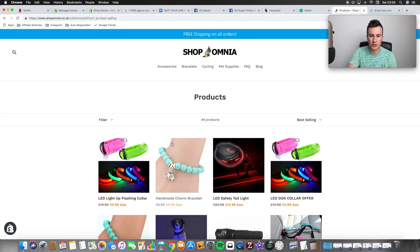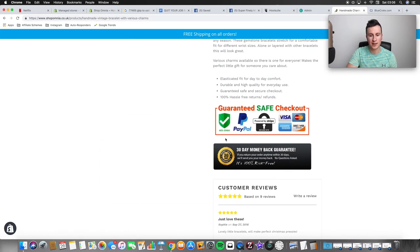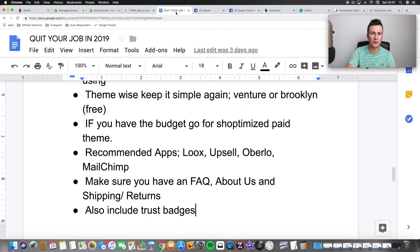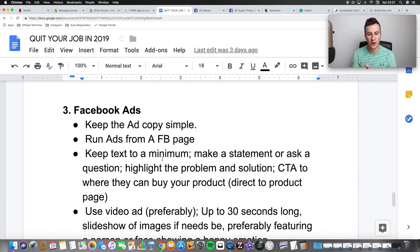Make sure you have an FAQ, About Us, and Shipping/Returns page — these are must-haves. I see so many people not taking the time to put these on their store. A new person who doesn't know who you are will do a bit of research to make sure you're a legit company, and every legit company has these pages. Finally, include trust badges — I've got them at the bottom of my product page showing Stripe, PayPal, and a 30-day money-back guarantee. I even advertise that on my Facebook ads.